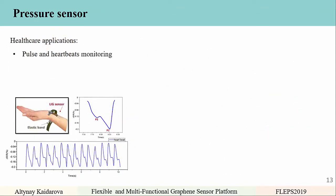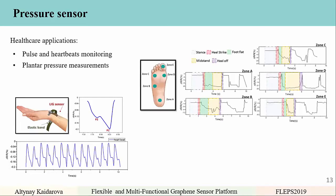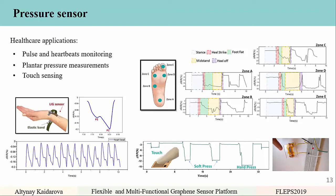Pressure sensors were used for detection of pulse and heartbeat monitoring, with two distinct peaks from the artery clearly visible. The same sensor was attached to different parts of the foot for plantar pressure measurements and characterization of pressure on each foot region, which could be used for gait analysis in future. It was also used for touch sensing, clearly identifying different touches such as soft press, hard press, and light touch — and can even trigger a light bulb to shine.